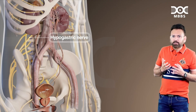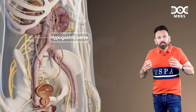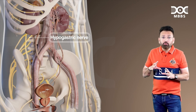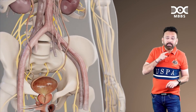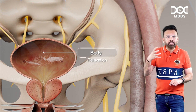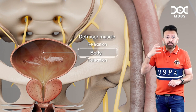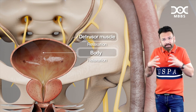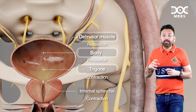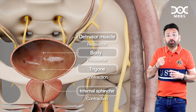During sympathetic stimulation, you don't have to do micturition. You are in stress, you want to run, you don't have time. So sympathetic supply will cause relaxation of the detrusor muscle so that it does not empty the bladder. On the other hand, the trigone and internal sphincter will remain contracted.